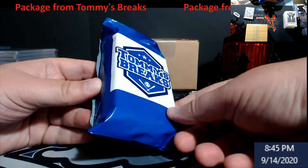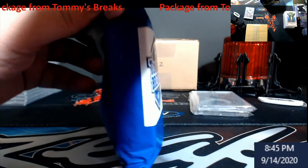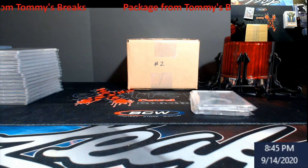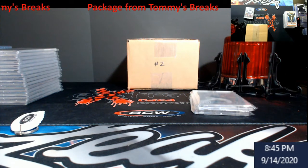He also sent some packs of his own in here, so we're gonna take a look and see what's inside. It feels like there's a bunch of packs in here, so I'm gonna cut this off screen so I don't actually cut myself - or cut the packs, that would be horrible.